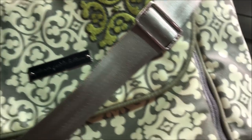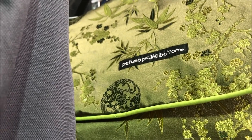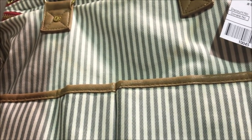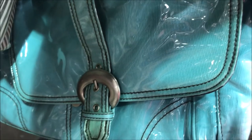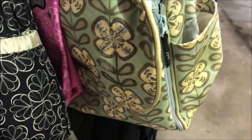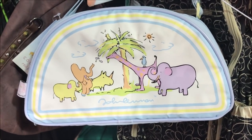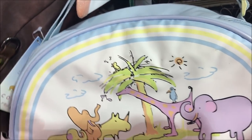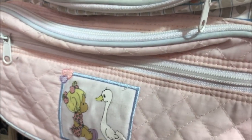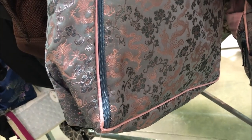An Eddie Bauer diaper bag for only $4! Another Petunia Pickle Bottom for $40. A really nice Skip Hop one for $10 — it has lots of pockets on the outside and on the inside. Here's a Petunia Pickle Bottom for $28. Look what I found — even a Precious Moments one! Wow, how rare is that? This one's only $4. And this huge Petunia Pickle Bottom is only $60.